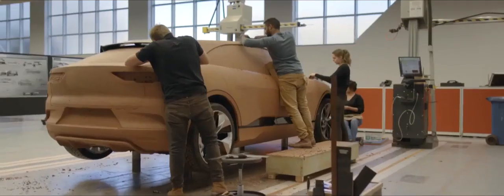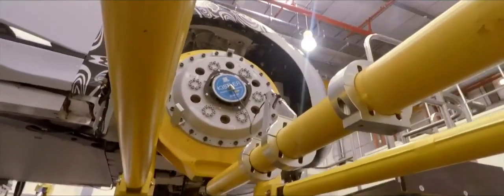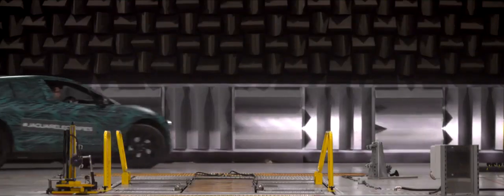Designed from the ground up, the I-PACE is engineered to be tough, with aerodynamic lines and a long-range battery powering an exhilarating drive. This is the story of how this radical new car was made and of how it changes everything.